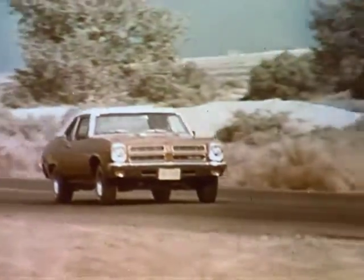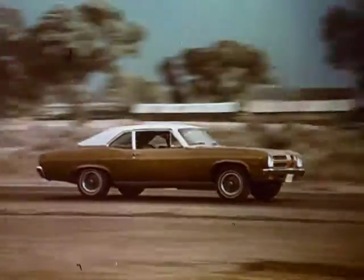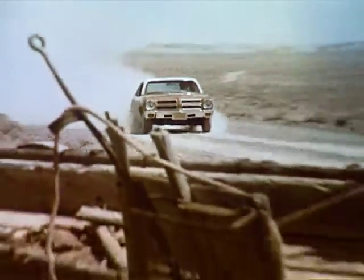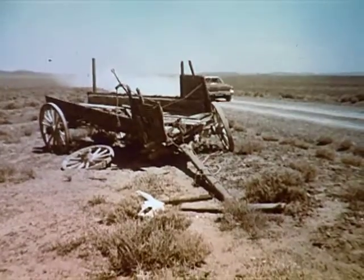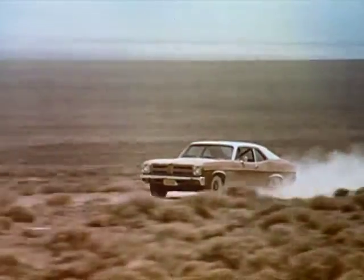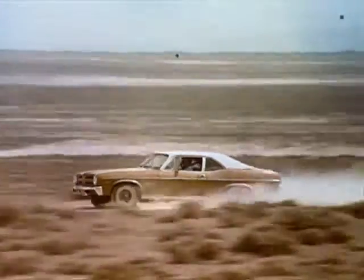This is Pontiac's idea of what a small car should be. Pontiac's new Ventura 2. It's stingy with your gas money. It's tough and built to last. And even though it's got a small car price, Ventura 2 is loaded with Pontiac's style and stamina. Ventura 2 is Pontiac's idea of what a small car should be.